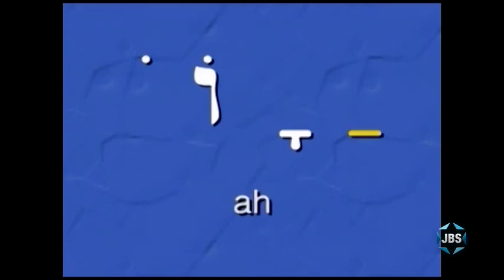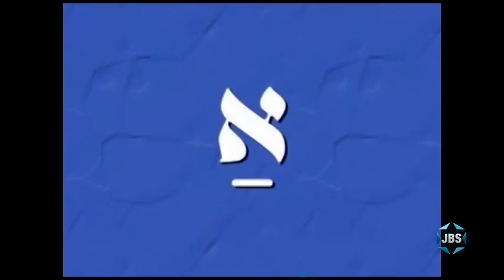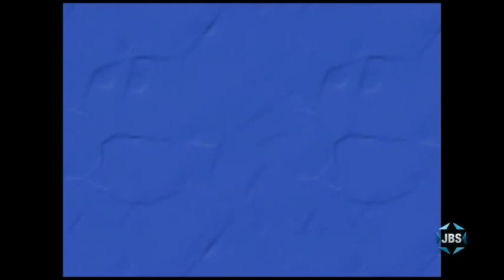The Patach is pronounced 'Ah,' as the vowel in the English word 'Father.' The Patach is placed under a Hebrew letter. When placed under the silent Aleph, the sound is simply 'Ah.' The Kamatz also makes the Ah sound, so a silent Aleph with a Kamatz is also simply pronounced 'Ah.'